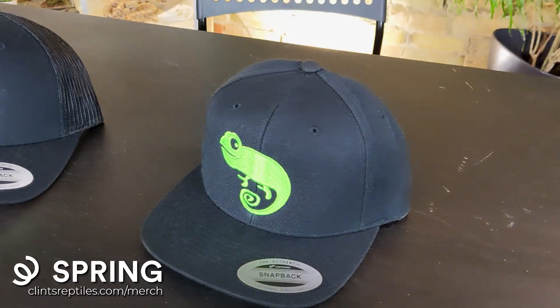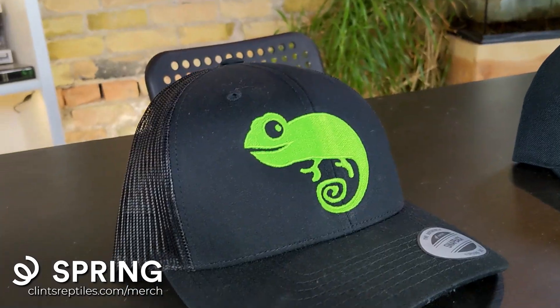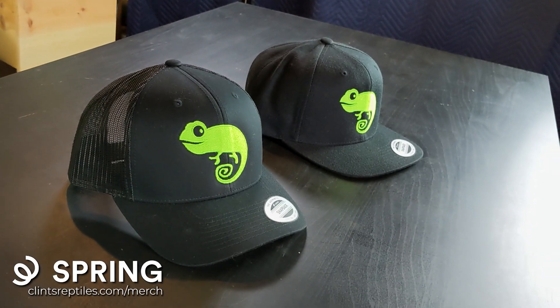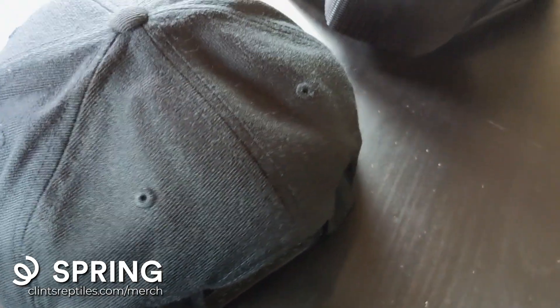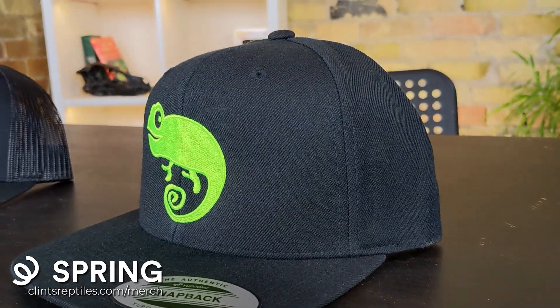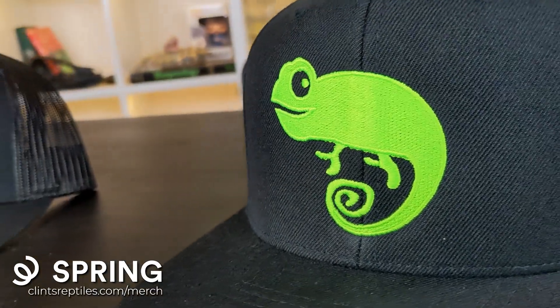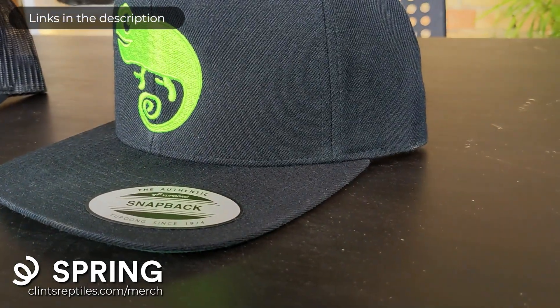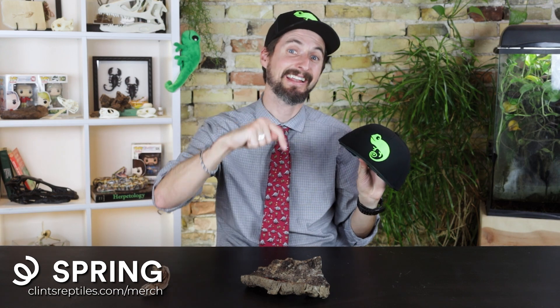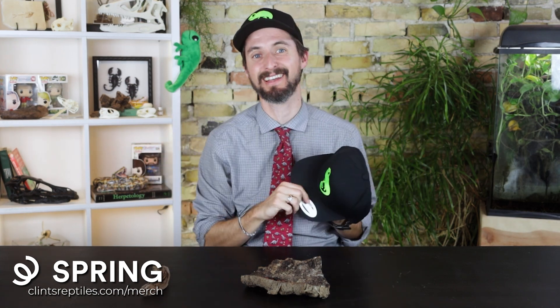If you've seen any of our videos from the Amazon, you'll notice I had a rad Clint's Reptiles hat — and that was the only one in existence. Well, that's not the case anymore. Now you can have your own Clint's Reptiles hat. Check them out in our store — it helps support the channel, so if you want a rad hat and want to support awesome content, please check it out.